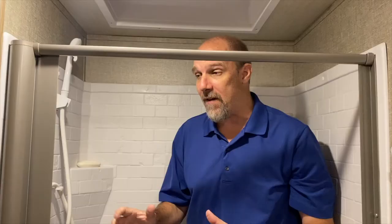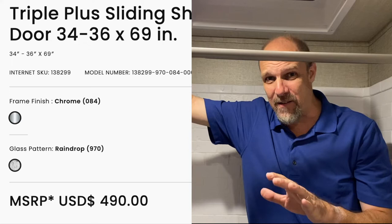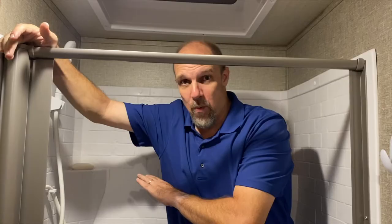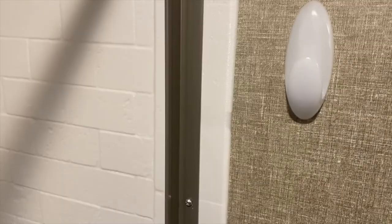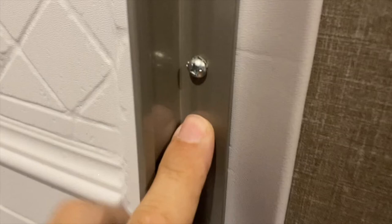It costs about $230, but as opposed to replacing three, four, five, six-hundred-dollar glass doors, this is far cheaper. You have to do it one time, and I'm telling you, you will thank us to the end of time. Now there is one thing different that I did when I installed it — as you can see, there are a couple of screws in here. The installation did not require screws, but I just added them to make it a little more beefy.